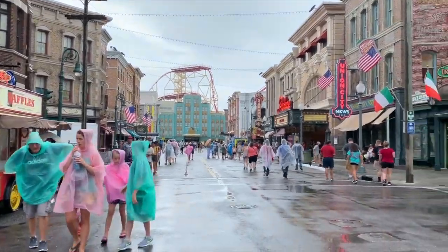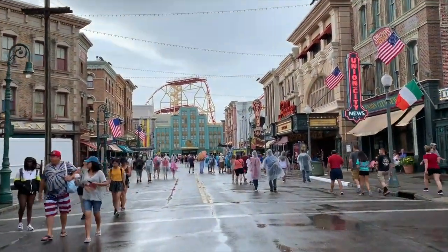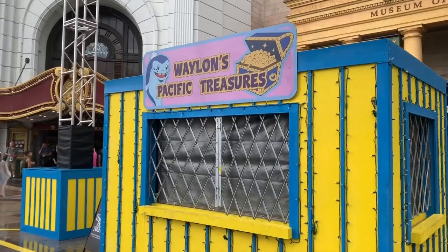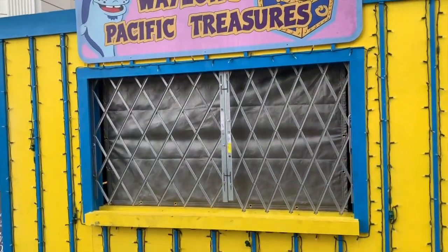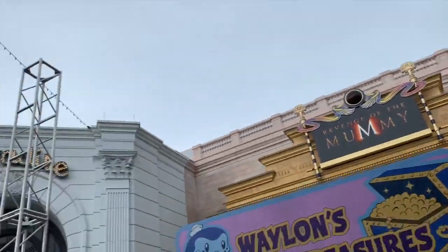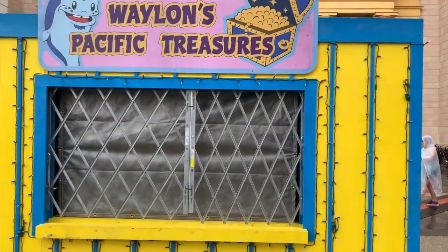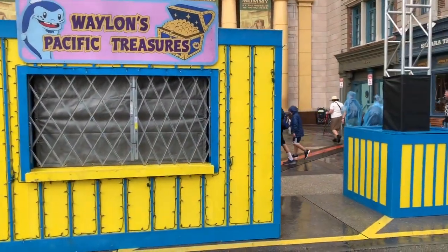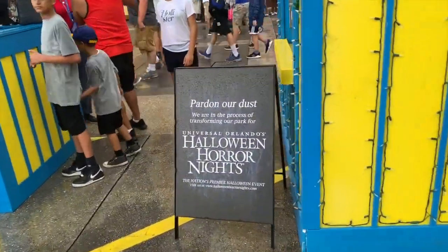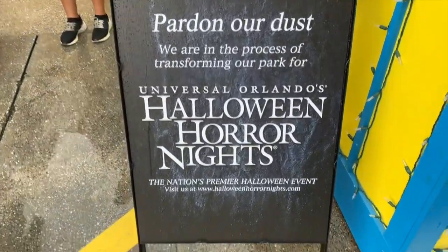Wait — there is actually a prop right here by the Mummy: Wayland's Pacific Treasure. Could this be a mini show or horror spot? They have pillars on the sides too. And look at this — it says 'We are in the process of transforming the park for Howling Hornets, the nation's premiere Halloween event.' If you want more info on Howling Hornets, I'll leave their official website link in the description below.